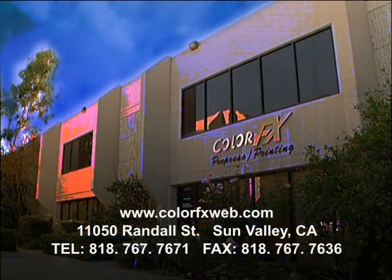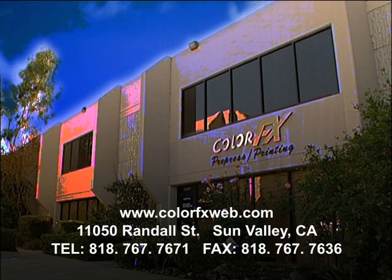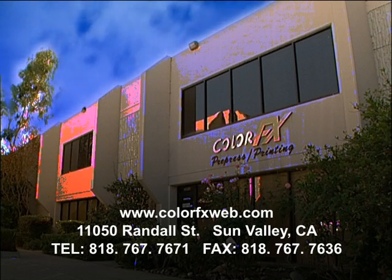ColorFX is open throughout the week, from 8:30am to 5pm. You can also use our email — that's info at coloreffectsweb.com. We're looking forward to serving you!